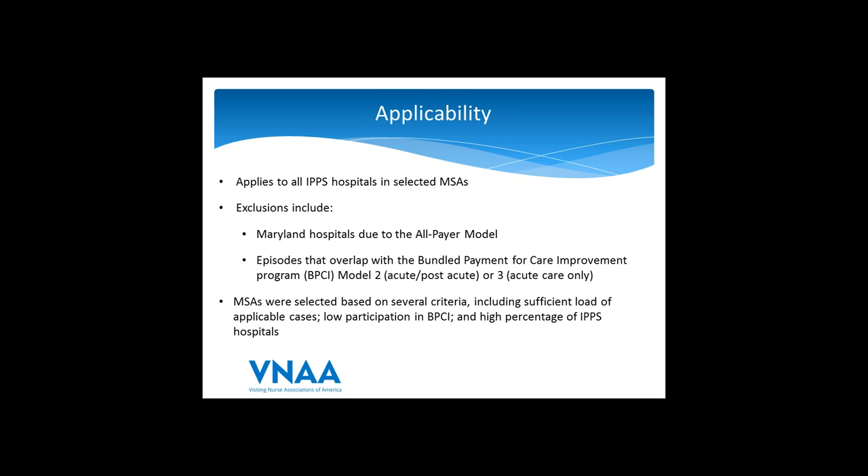Model 2 is for acute and post-acute care services, and Model 3 is post-acute care only. CMS selected the 67 MSAs based on a number of criteria: population size, number of knee and hip replacements to ensure critical mass, low participation in BPCI — to encourage more providers to get into value-based purchasing models — and a high percentage of IPPS hospitals. Regions with many rural or critical access hospitals would not be well-suited for the program.